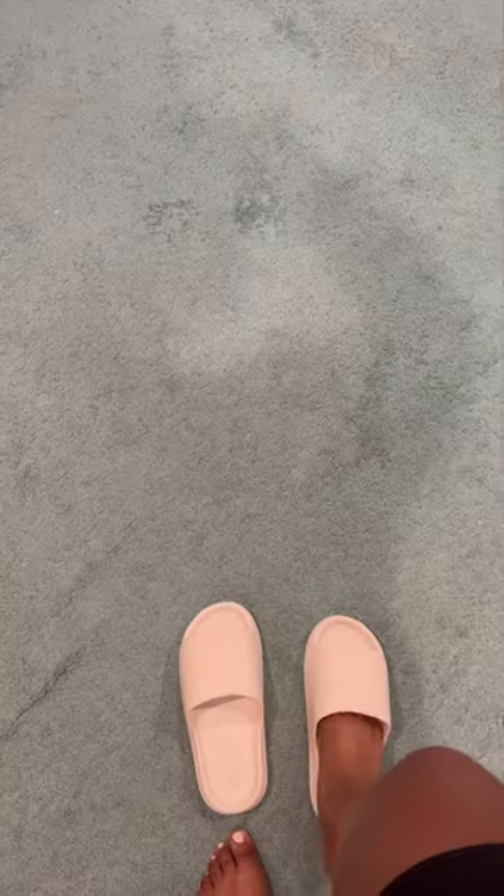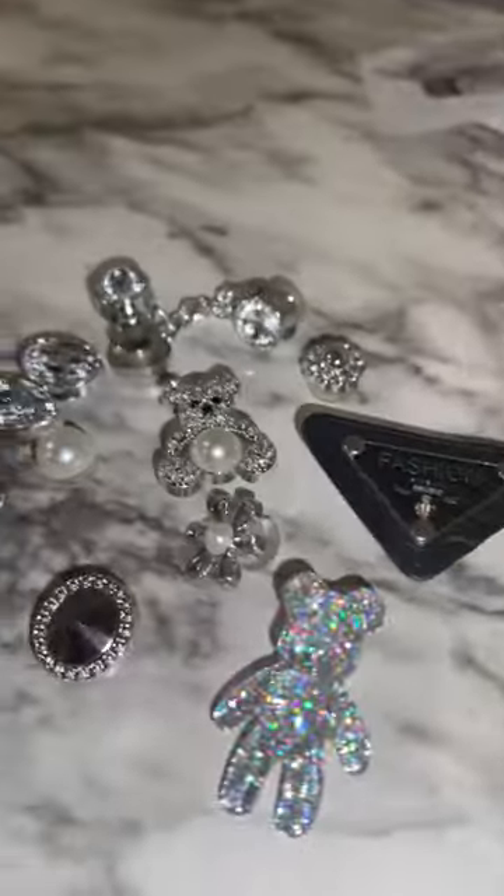Then I got these shorts, and I'm probably going to wear them as pajamas or just around the house, as well as these slippers that are super comfy and have lots of cushion.